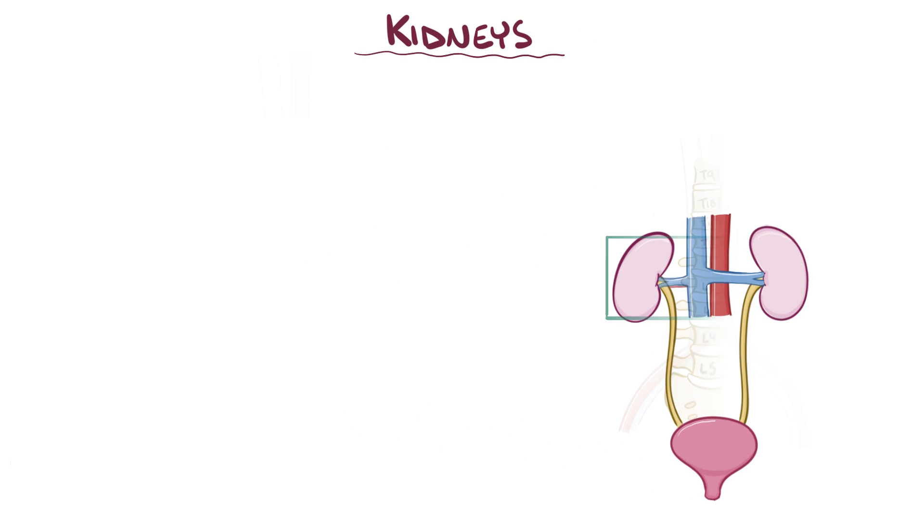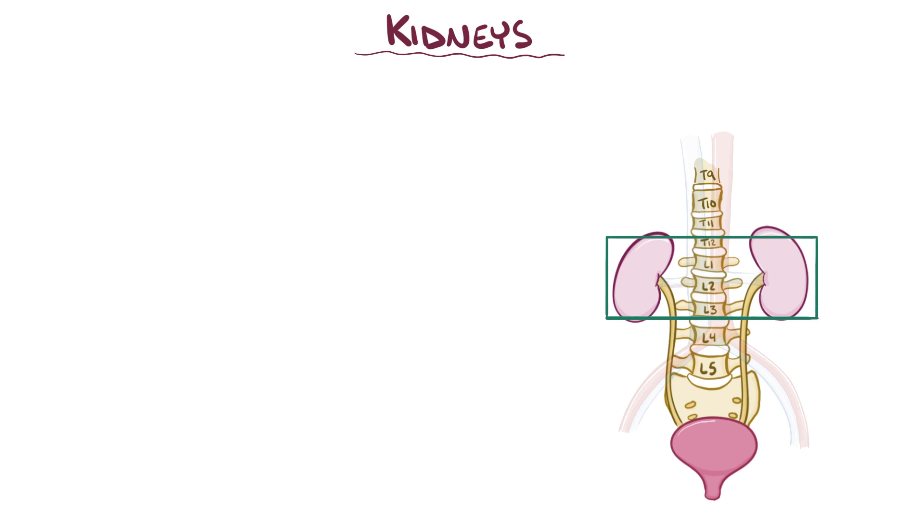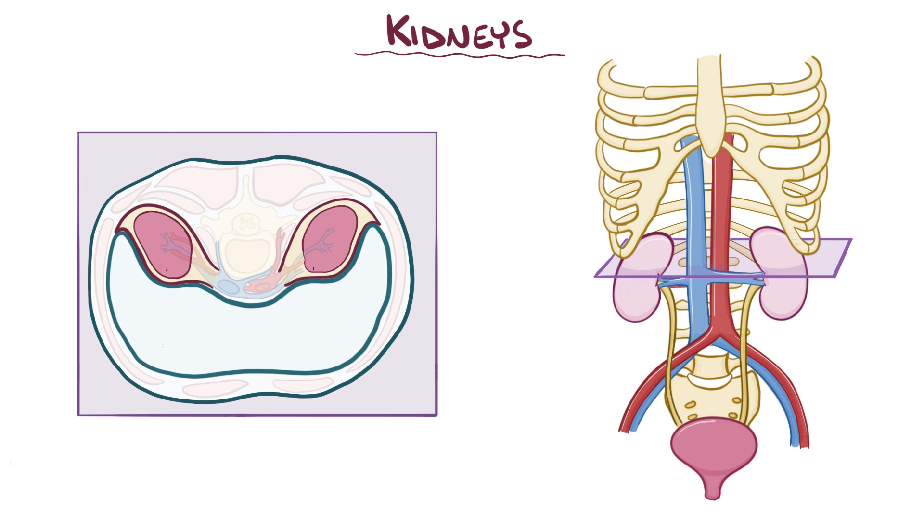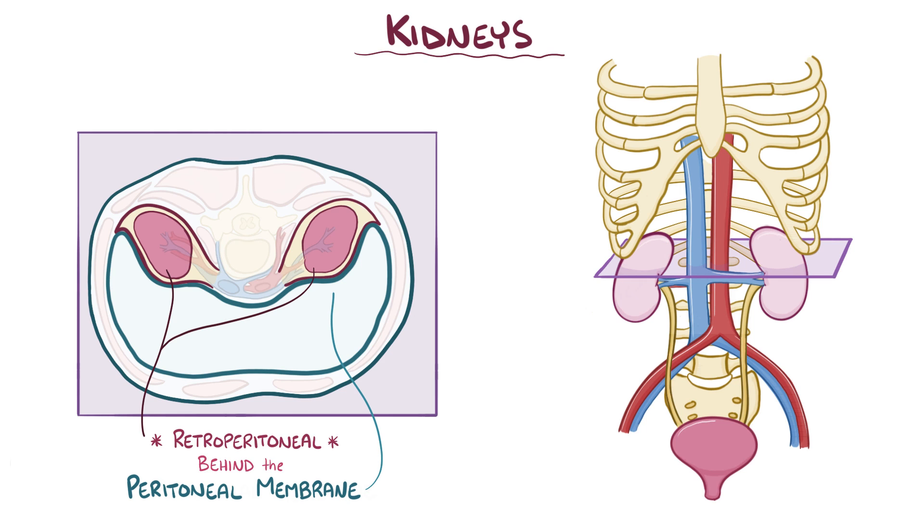The kidneys are located between the T12 and L3 vertebrae, and they're partially protected by ribs 11 and 12, which are the floating ribs. The kidneys are roughly the size of a fist and are retroperitoneal, meaning they sit behind the peritoneal membrane, alongside the vertebral column.